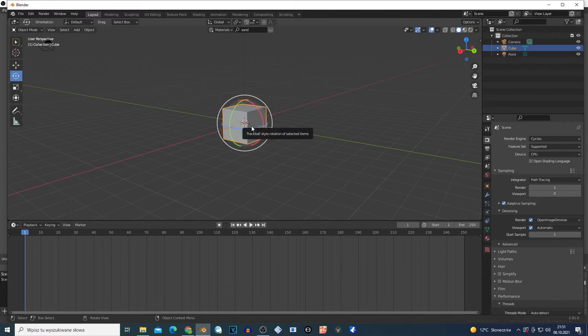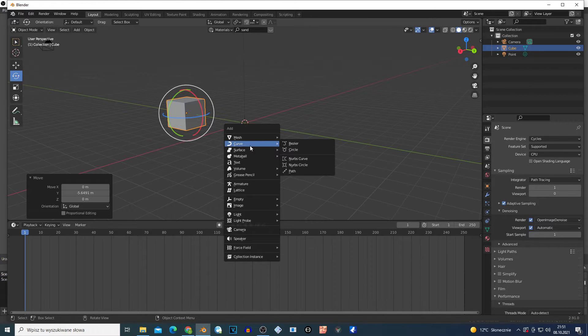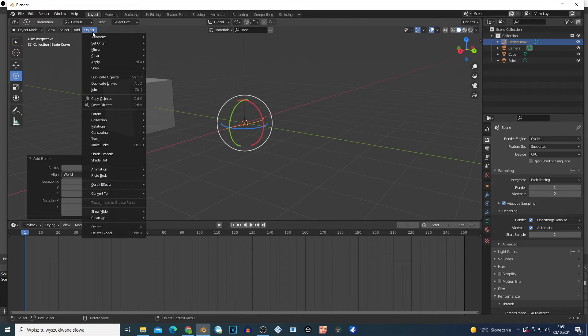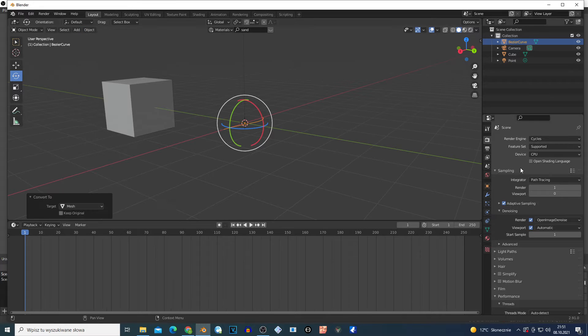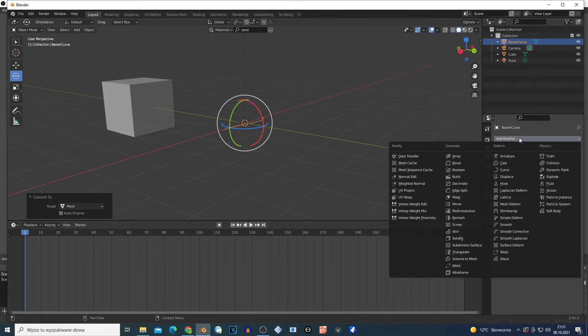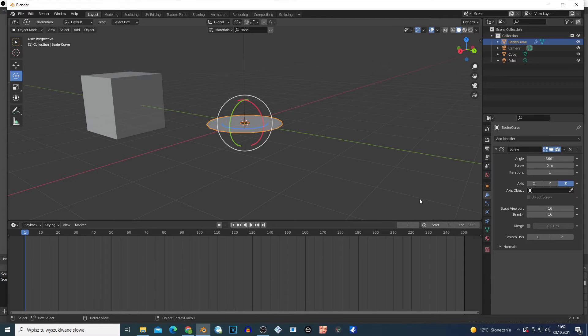I'm gonna select this cube with left click, G Y and move it right here. Shift A on the curve, I'm gonna choose the first one - Bezier or whatever it's called. Select this, go to the object right here and convert to mesh. Go to the modifiers tab right here on this icon, select this, click right here and choose the Screw modifier - one above Skin modifier. I think it's called Screw because I can barely see.